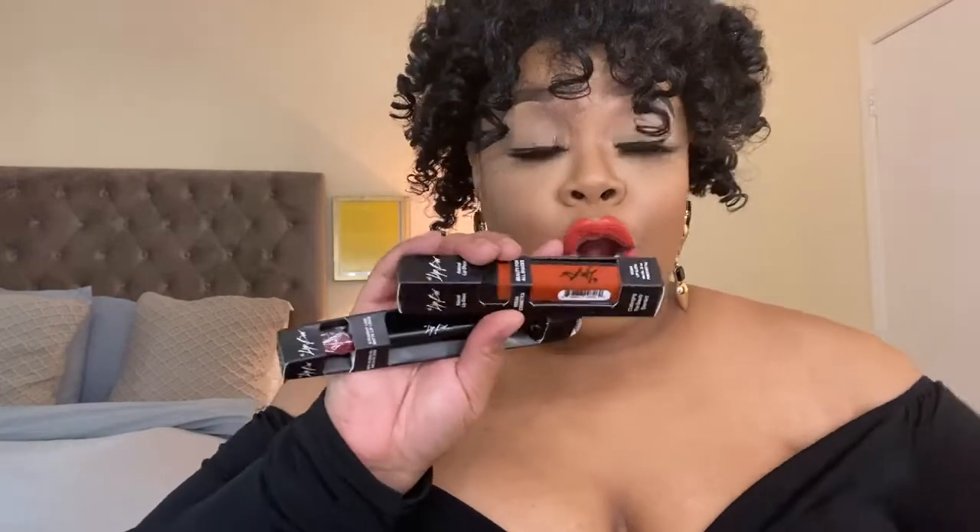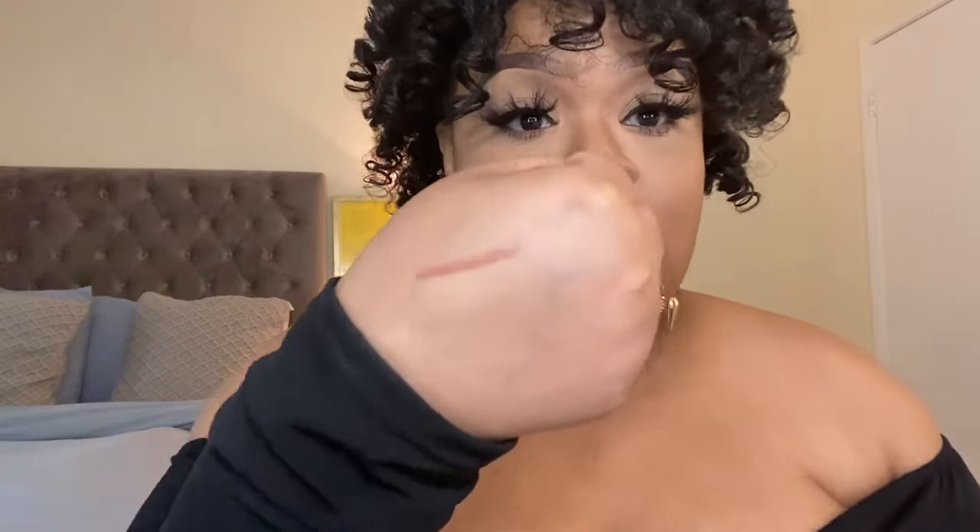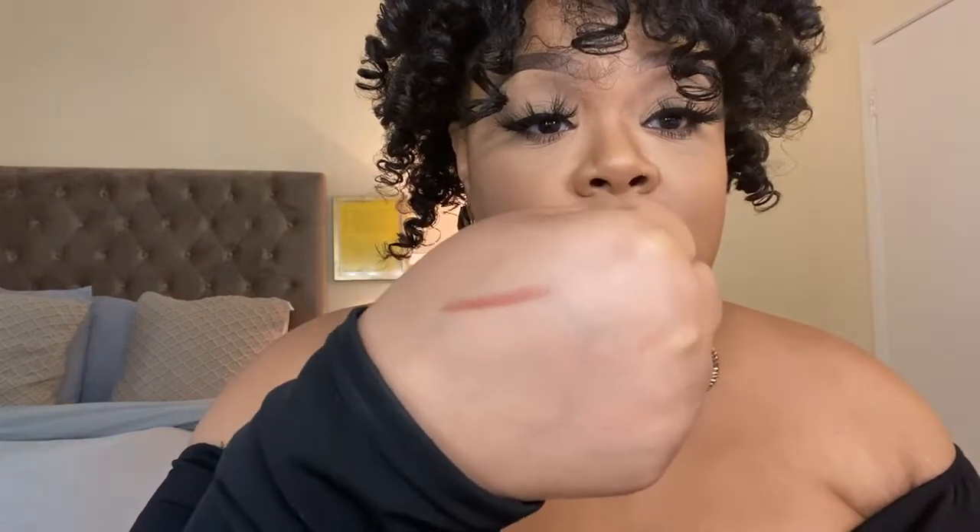I got some stuff from Lip Bar. I love her products. This lip liner is called Straight Lovin' — it's more of a neutral-based lip liner. I love a good neutral. They go on really smooth and they dry matte.